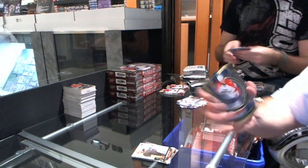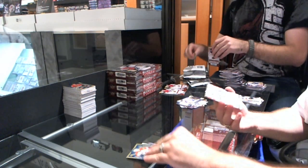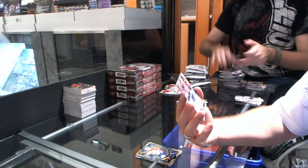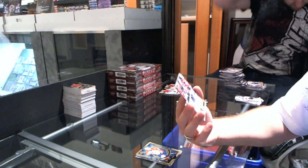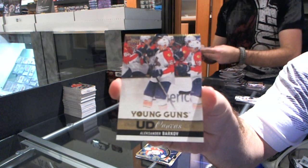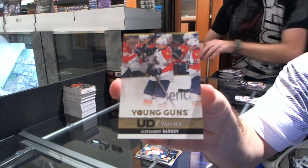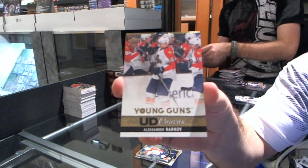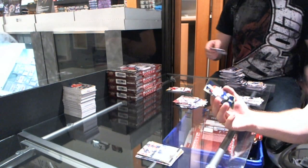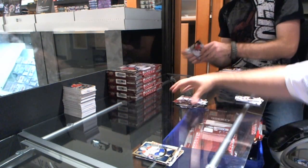We have a Shining Stars for the Florida Panthers — Jonathan Huberdeau. And we have a very nice card — a Young Guns canvas for the Florida Panthers — Alexander Barkov. Wait, isn't he in Series 2? Alex Galchenyuk — Shining Stars for the Montreal Canadiens.